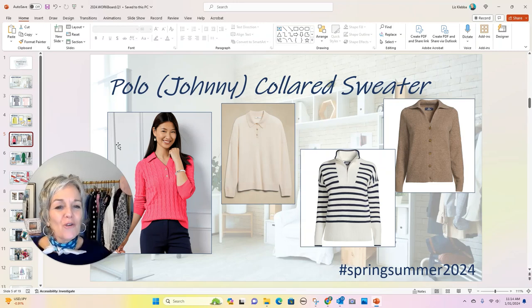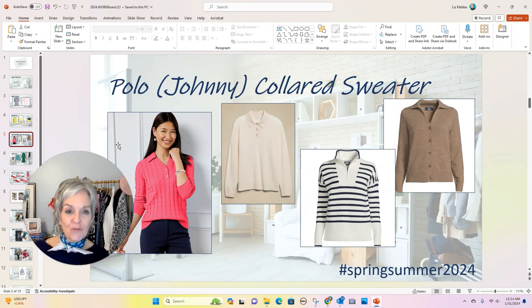Number three: polo shirts. Polo shirts are having a moment. If you have polos in your closet, run with it. We saw them paired with everything from silk trousers to casual ensembles, and layered under dresses. Now I don't love a polo shirt personally — it feels too school-uniformy on me — but I love the idea of a polo or a Johnny collar sweater, which feels a little more modern and a little less classic.